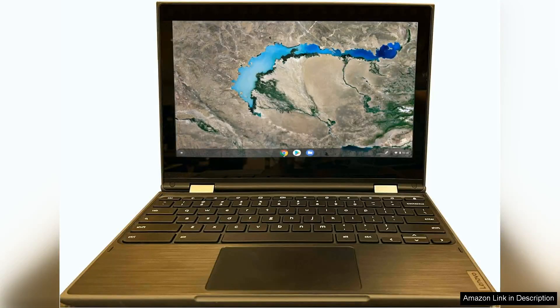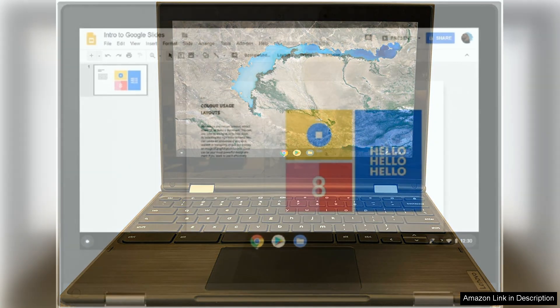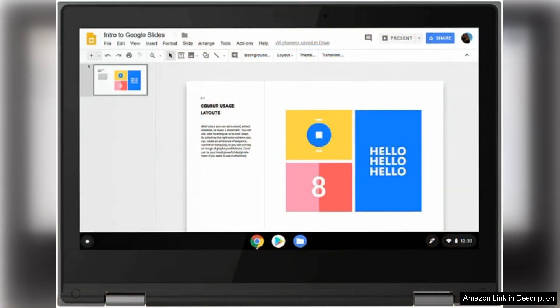The Lenovo 11.6" 300e Chromebook is a versatile two-in-one device that seamlessly combines functionality with portability. With its MediaTek M8173C quad-core processor, this Chromebook offers snappy performance ideal for everyday tasks, whether it's browsing the web, streaming videos, or working on documents.